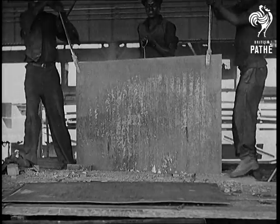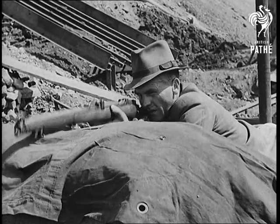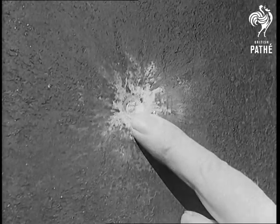Every sheet of armour plate is tested by picked marksmen. At point blank range, rifle bullets do no more than dent it.